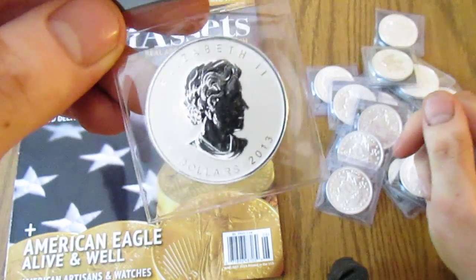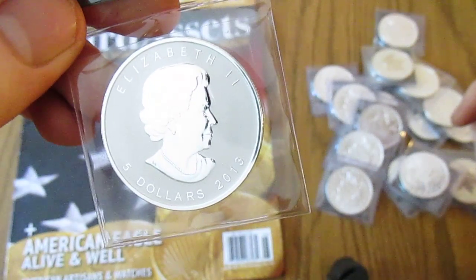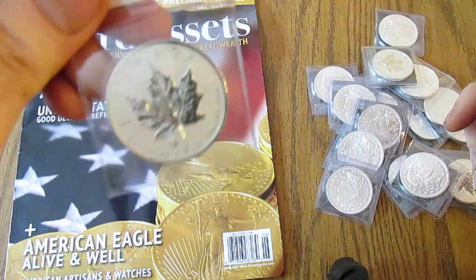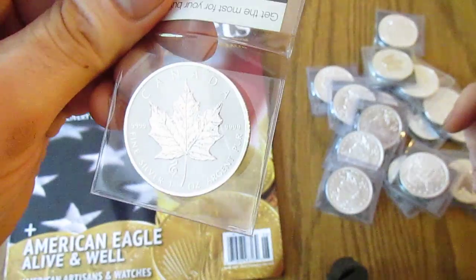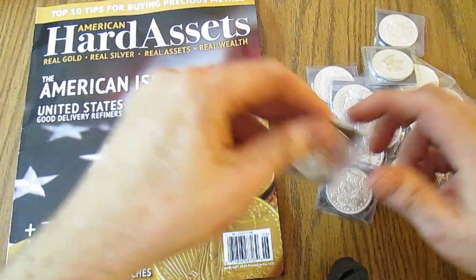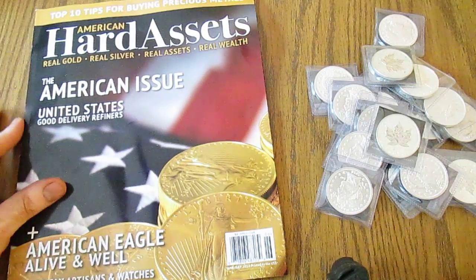These were limited to 25,000, I believe, so maybe a numismatic play — I'm not really sure. But once they sell out, I'm guessing they'll probably go up in value. I think they're pretty neat and they definitely look a lot better than just your standard maples.